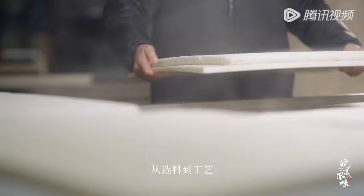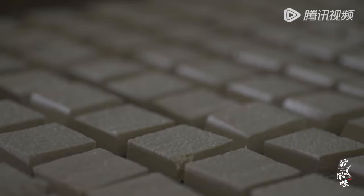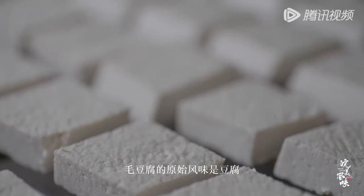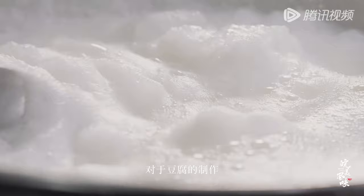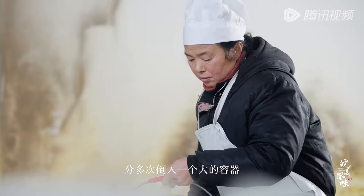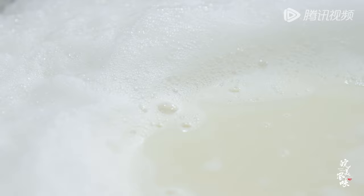安徽黃山氣候濕潤，自然環境優美。農曆二月年初，方馨玉家的豆腐房已經忙碌起來了。黃山毛豆腐是比較出名的豆腐美食，其製作不同於普通的水豆腐，從選料到工藝都較為講究。方馨玉銘記於心，豆漿用煮熬慢慢撈出，倒入鐵桶，分多次倒入大容器過濾豆漿。